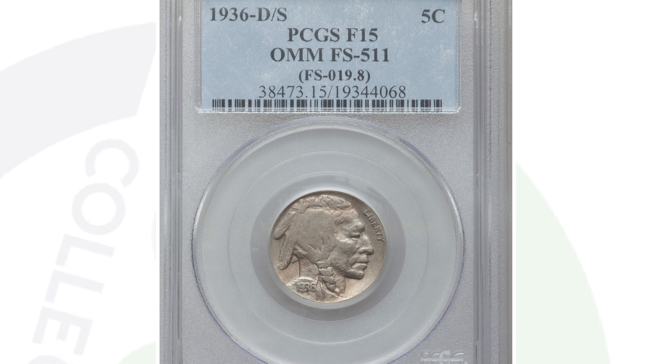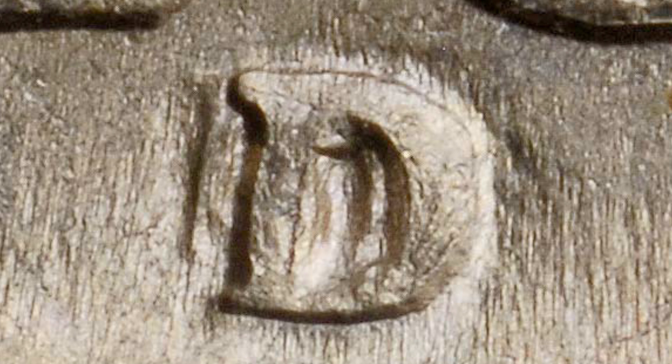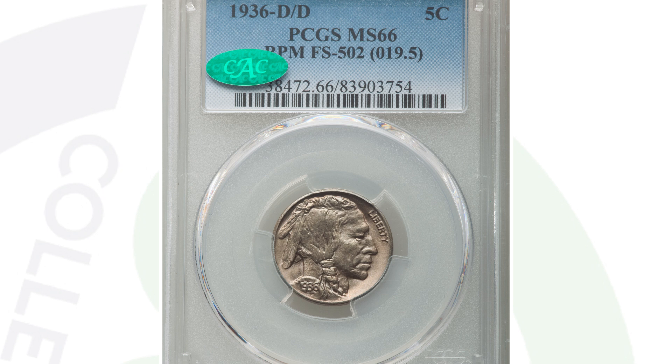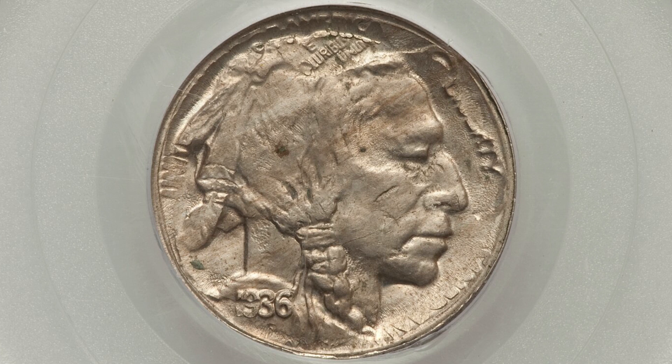We also have an RPM — a re-punched mint mark. On this example of the buffalo nickel, we have a re-punched D mint mark. There are quite a few different examples to look for, so make sure you inspect your coins very closely. This coin, because it has that RPM and a very nice grade of 66, ended up selling for $840 at auction.